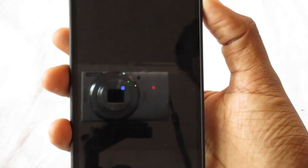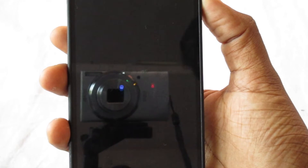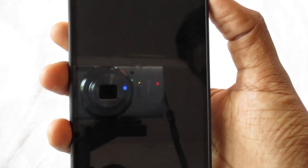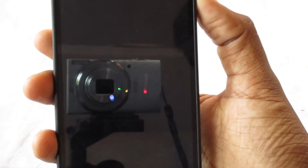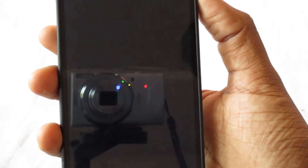Starting from the boot animation, you can see everything is new — you have all these new little circular things. This was already seen on my Android One device, so you can check that review.